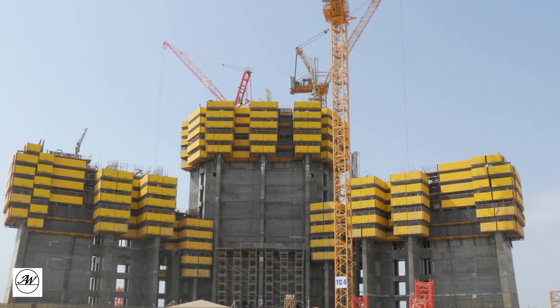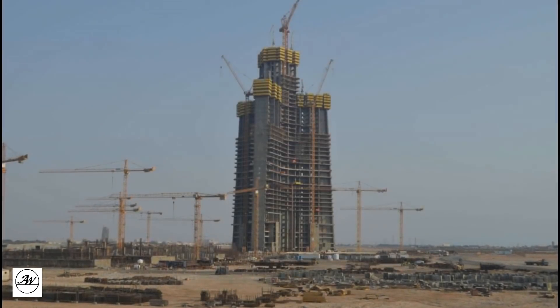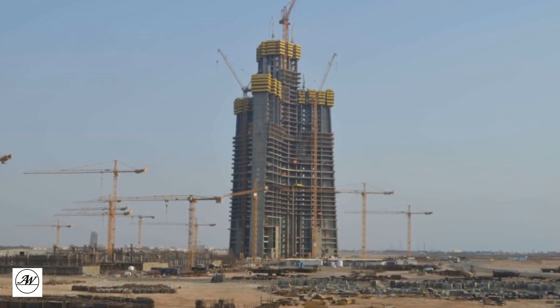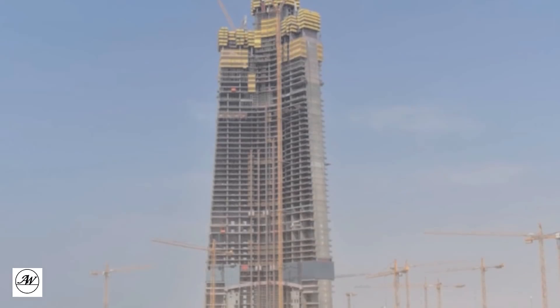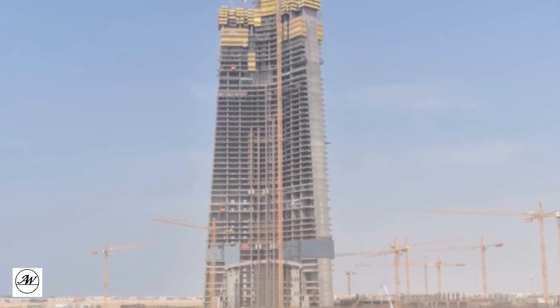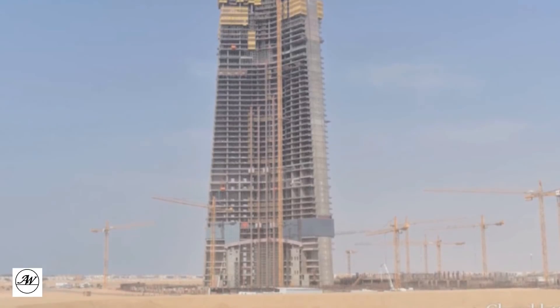Construction of the building is relying on cutting-edge technology, including high-strength reinforced concrete and the pumps used to elevate it to record heights, similar to what was used during Burj Khalifa's construction. As of October 22, 2017, 56 floors have been completed, and the central core containing elevator shafts and stairwells has reached level 63, and is expected to be completed in 2019.